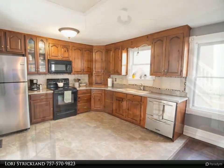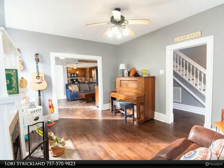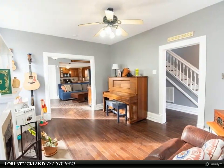This home is ready for you to move in. For more information, review the details below.